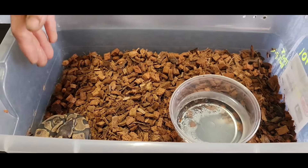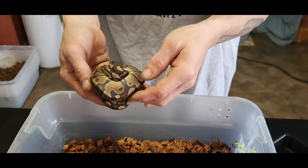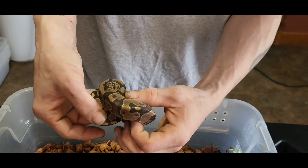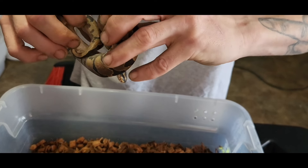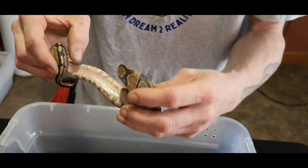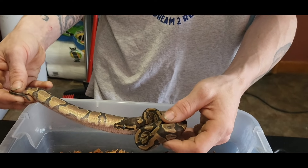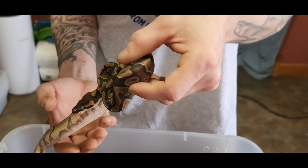Oh, this one's in shed — look at that. I know, I'm going to pull you out while you're in shed, poor little baby. It wasn't so deep in shed I can't get it. It'll curl a little bit, but here I believe we have a yellow belly enchi — and I can't get her to unwrap. I'll show you that belly pattern, those tracks. She's deep in shed, deep deep in shed, but yellow belly enchi 100% het pied.